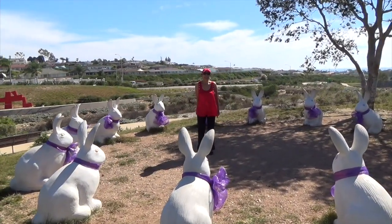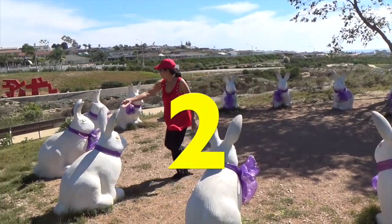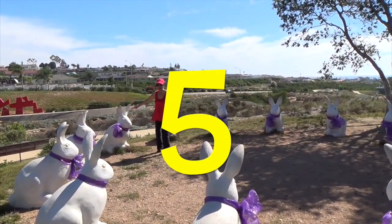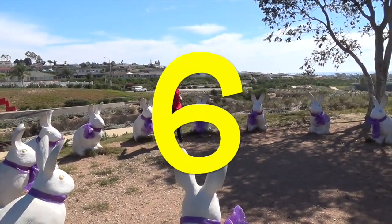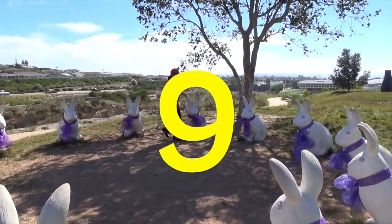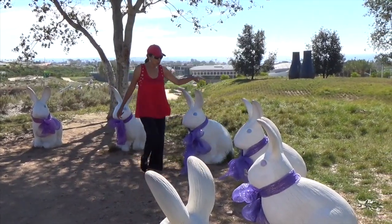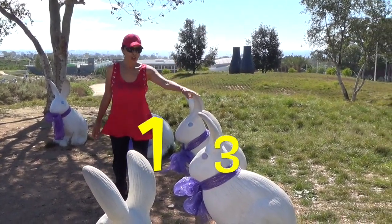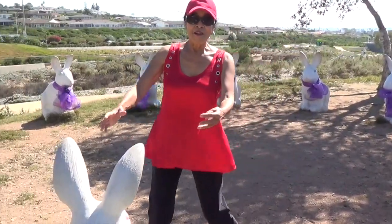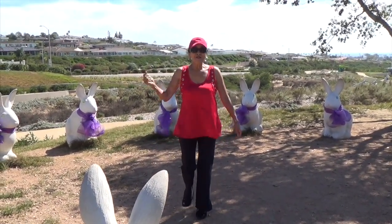Hi boys and girls. We're gonna be counting bunny rabbits. Let's start right here. One, two, three, four, five, six, seven, eight, nine, ten, eleven, twelve, thirteen, fourteen, and fifteen. How many bunny rabbits did we count, boys and girls? Fifteen.